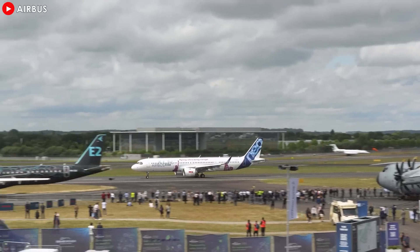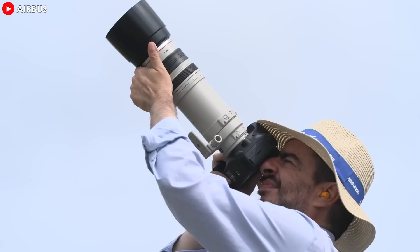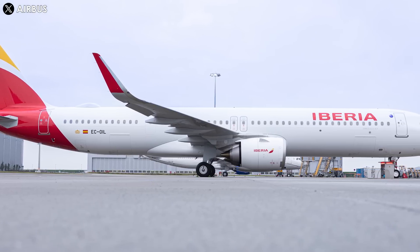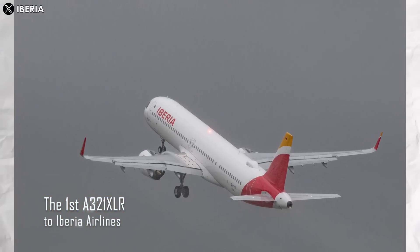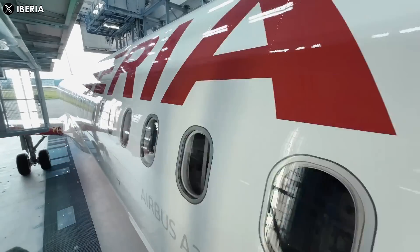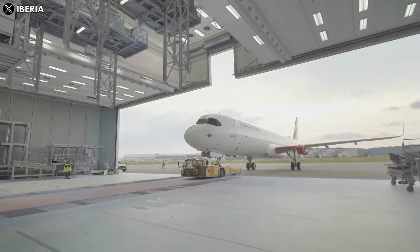Airbus announced in May that the A321XLR was in the final certification phase of its readiness for service. However, the process has taken longer than initially expected due to regulatory issues. And finally, after a long wait and delay, the European aircraft manufacturer is set to deliver the first A321XLR to Spanish airline Iberia, according to industry sources. Iberia will operate the first XLR delivery flight from Hamburg to Madrid on October 30, 2024. The flight will take approximately two hours and 30 minutes.